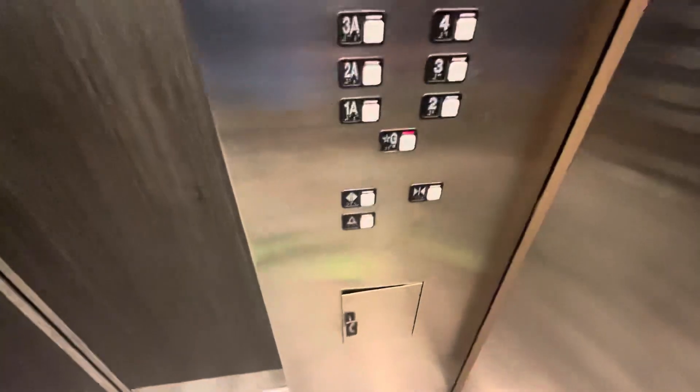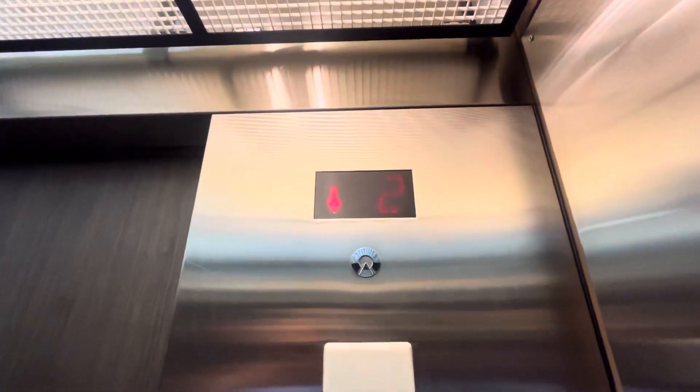Schindler MT fixtures. It's got a broken ADA compliant phone, so I'm hoping that alarm works. I'm not going to press it because I just saw a security guard out there.